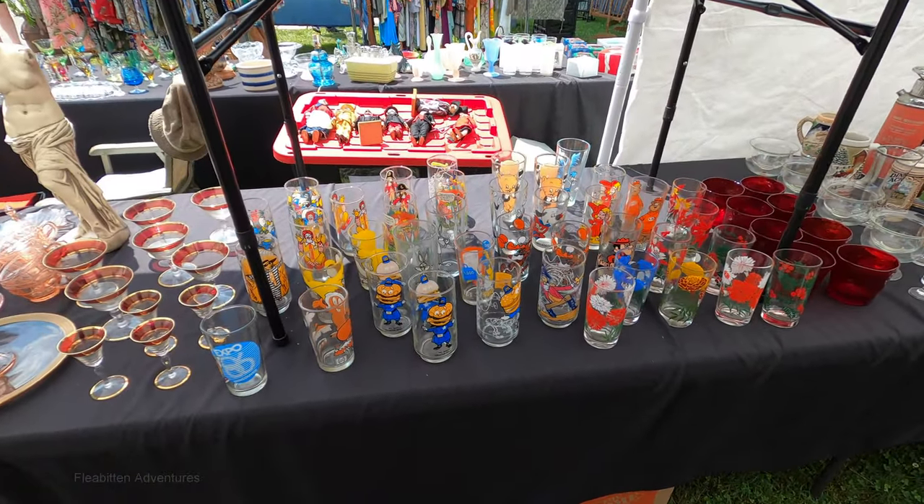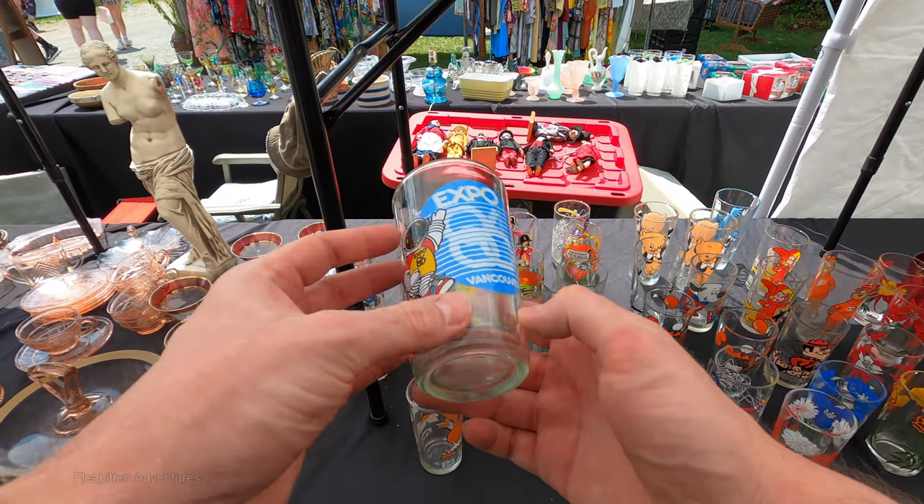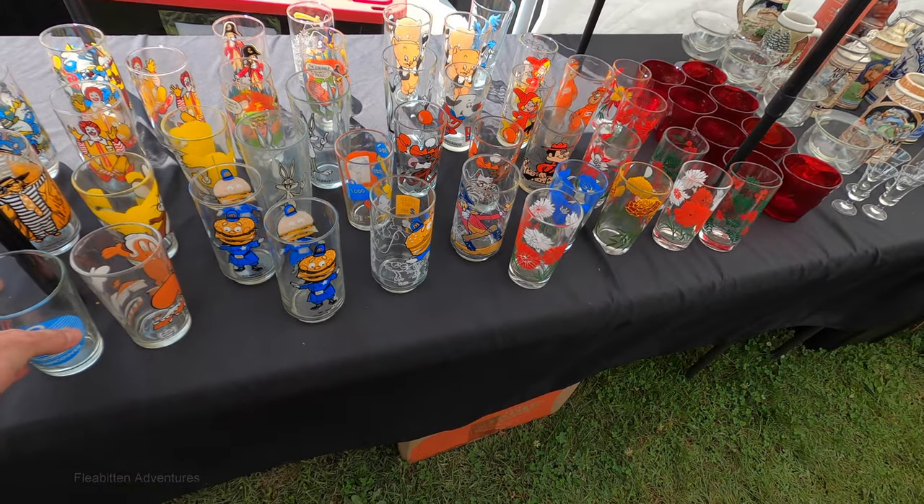Of course, I've got to stop and look at the character glasses. This is one I've never seen before — this one says Expo 66, Vancouver, and I looked that up. Apparently that was a World's Fair. Never heard of it before.